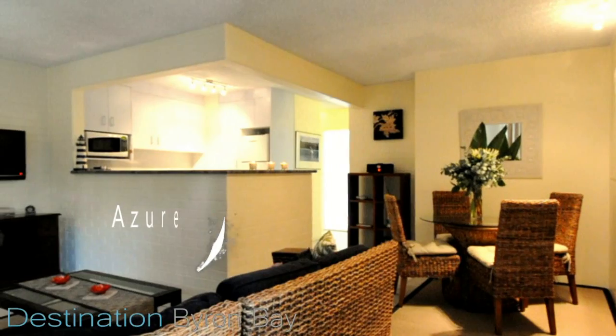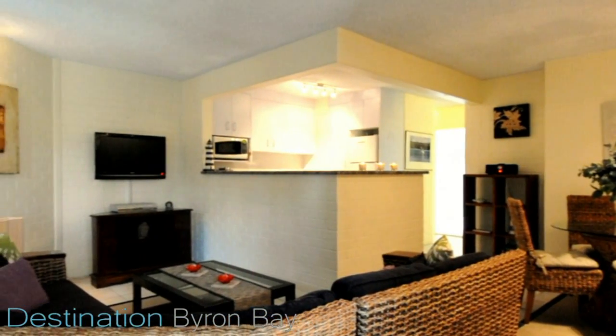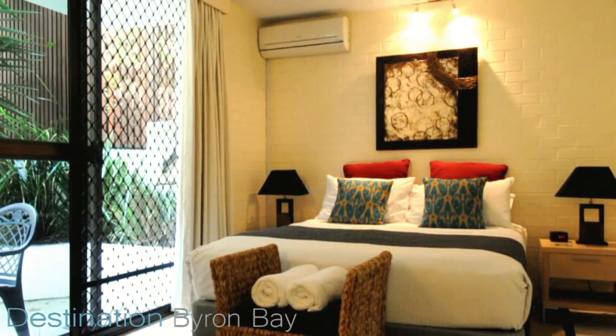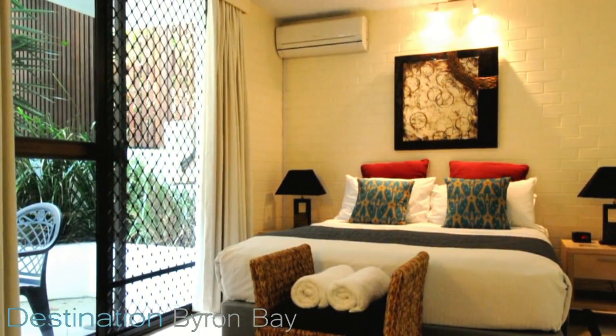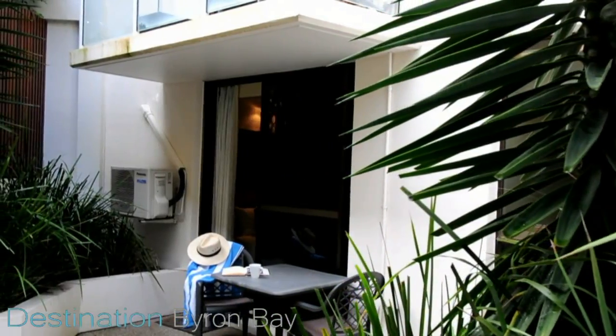Also on the ground level is Azure, a family-friendly apartment with open-plan living room, full kitchen facilities and espresso coffee machine. The main bedroom has a plush queen-size bed and is air-conditioned. The master bedroom opens out onto a quiet garden area perfect for relaxing with a good book.